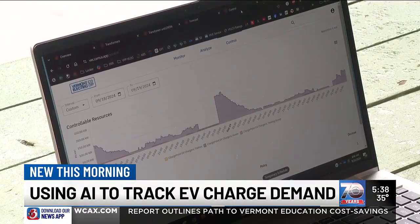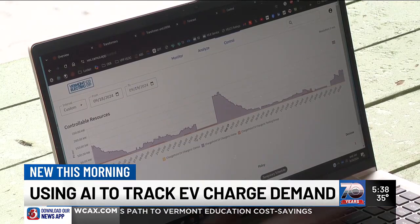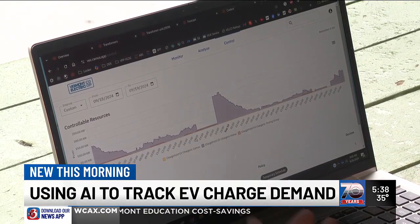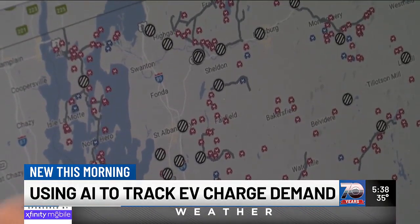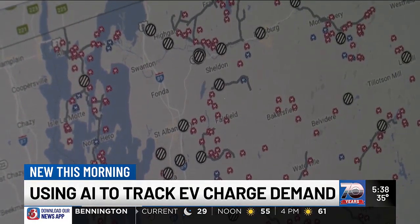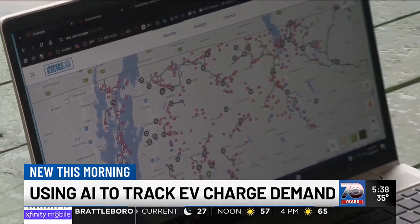VEC partners with grid management company Camu Energy to monitor energy use. On their software platform, Brunner can track customers with EVs and even stagger which cars are charging at once — that helps him anticipate and prevent overload. As he puts it: this is a tool that we use to identify where detected electric vehicles are on the system.